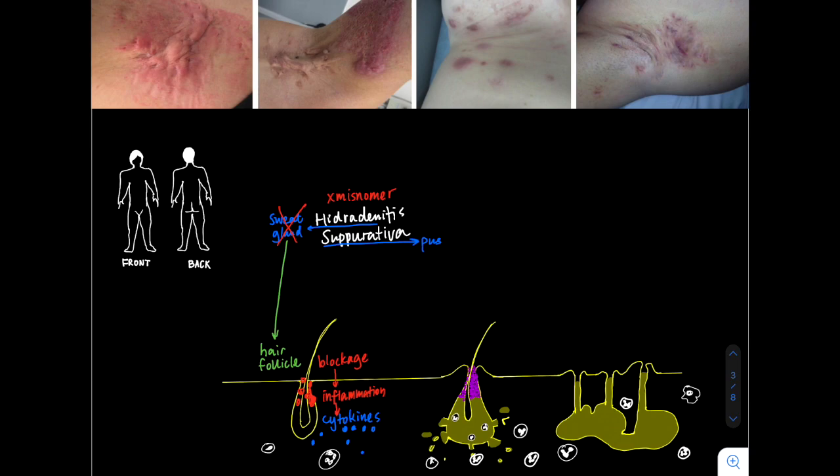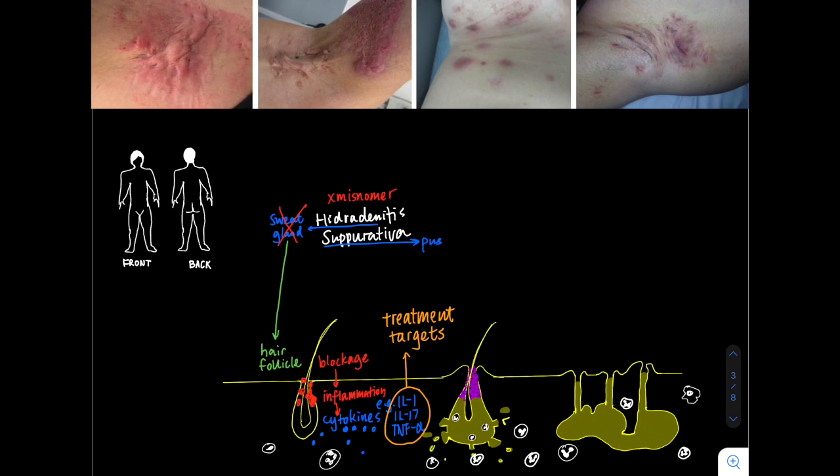These cytokines are pro-inflammatory chemicals — interleukins such as interleukin-1, interleukin-17, and tumor necrosis factor alpha, to mention just a few. We know these are in high levels in tissue and blood, and we know these are now the targets of some of our new and most exciting treatments for the disease.